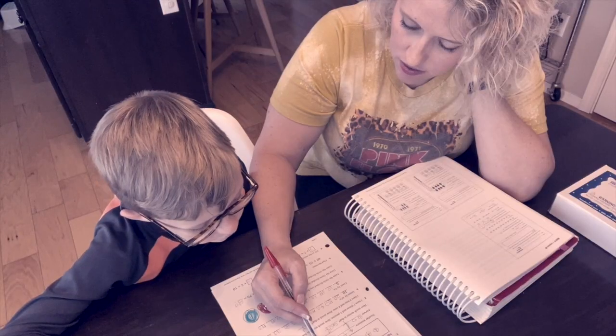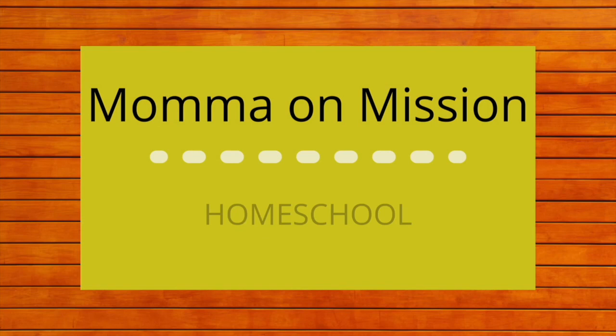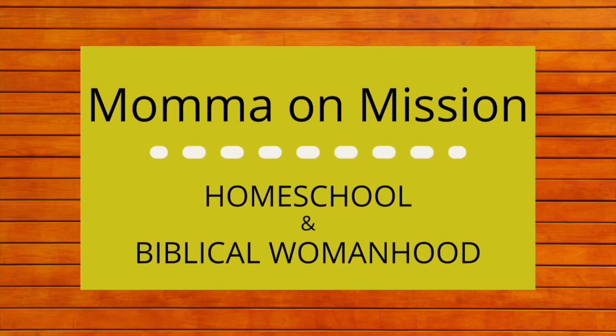I really think I found a hidden gem of a math curriculum for preschool. Let's talk about it. If you're new here, I'm Ryan, a Christ-believing wife and a homeschool mom to three boys. Here we talk all things homeschool and we will learn together how to use our roles as wife, mom, teacher, and homemaker in order to glorify God.